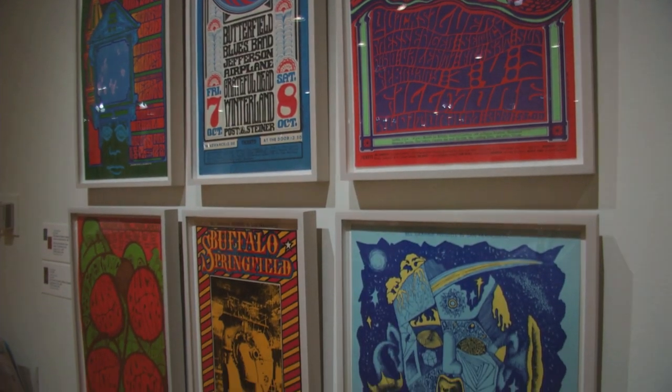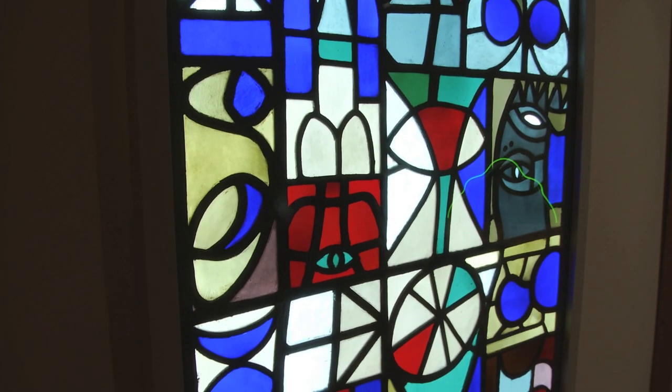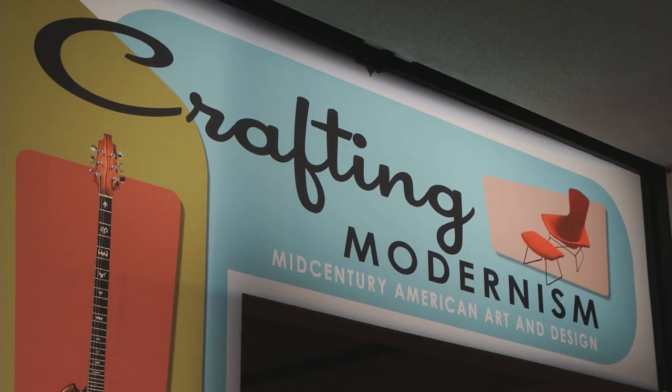We tried to give the show a flair. This is definitely a show with many, many pieces in it — all different colors and different looks. We tried to give it a sort of 1950s look. So graphically, there is a typeface that we use that is reminiscent of the 1950s.